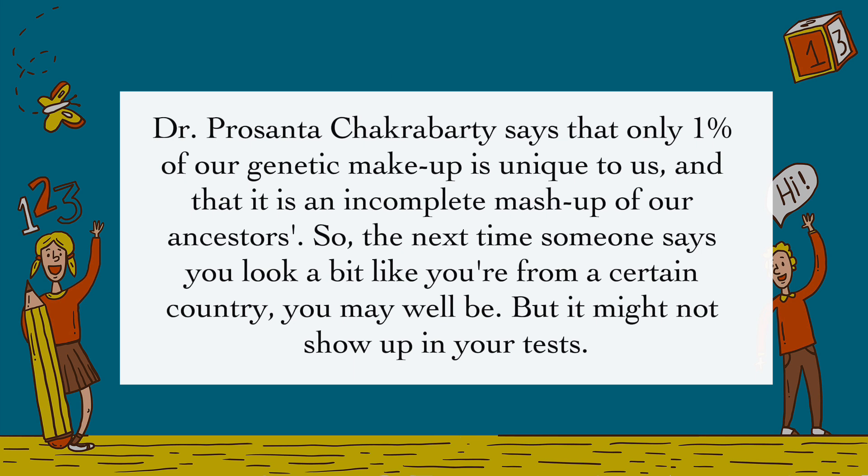So, the next time someone says you look a bit like you're from a certain country, you may well be. But it might not show up in your tests.